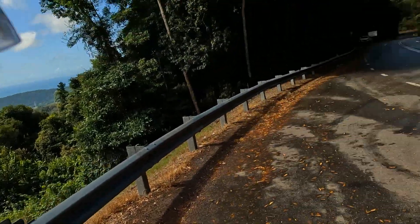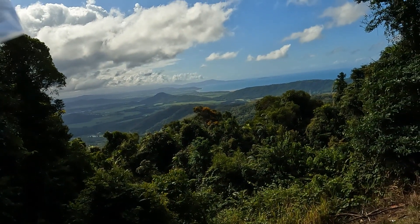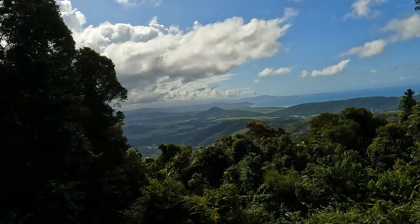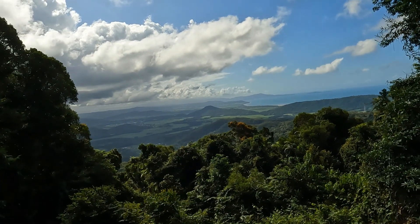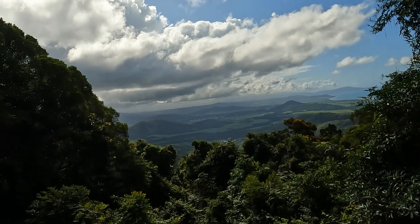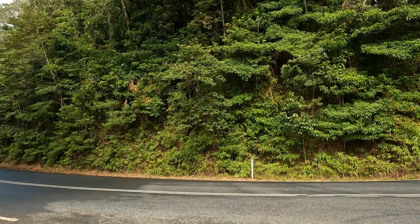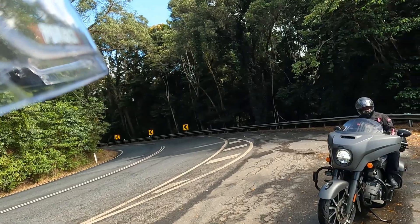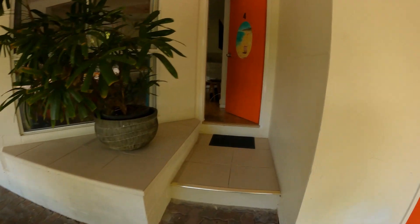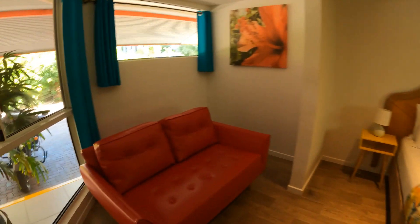Not a bad view — that's looking north up the coast towards the Daintree, back over Mossman with sugarcane farms, back towards Mossman Gorge where we just came from. Here's our digs at Port Douglas — she's a bright little joint, bright and cheerful.